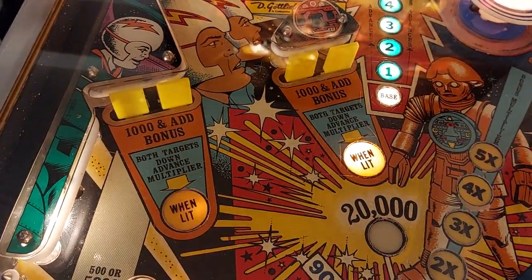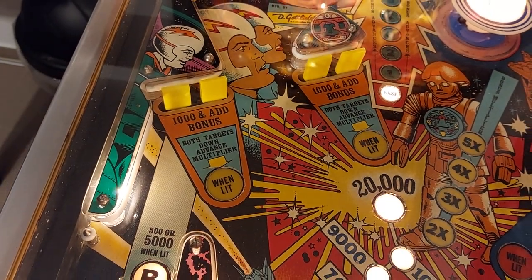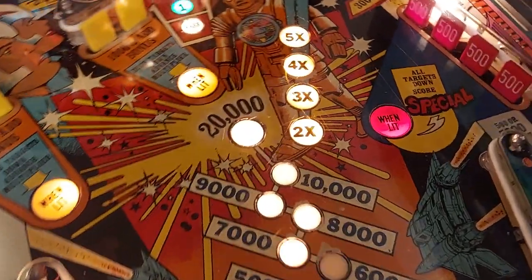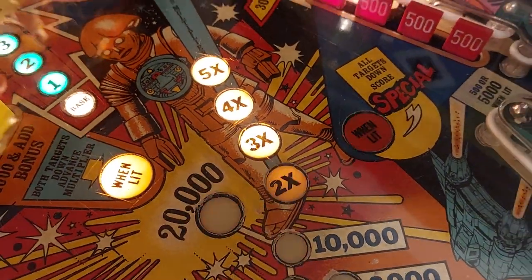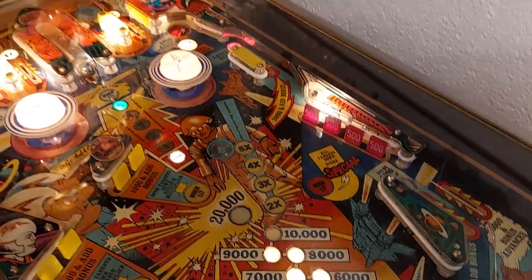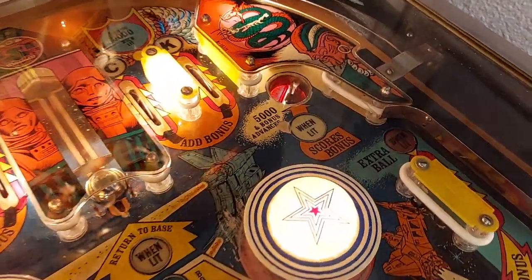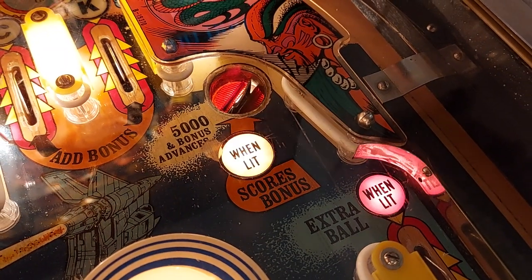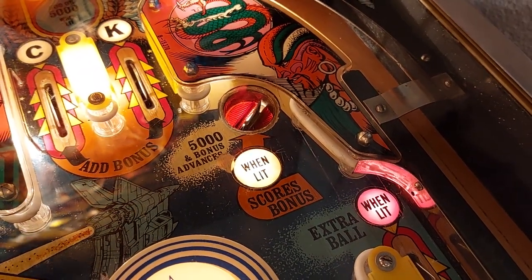Combined with the multiplier, which you can reach on the yellow drop targets — shooting down all four of them means creating the multiplier from one times up to two, three, four, and five times. During the game, when a player reaches 20,000 points, you have a chance to collect your bonus.